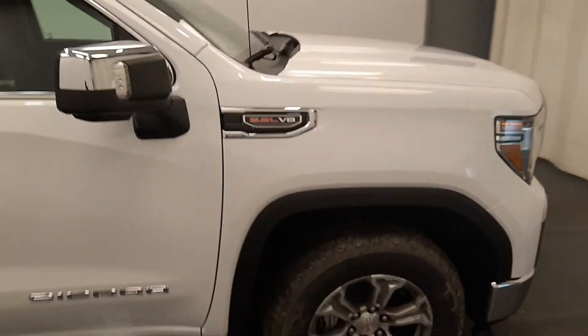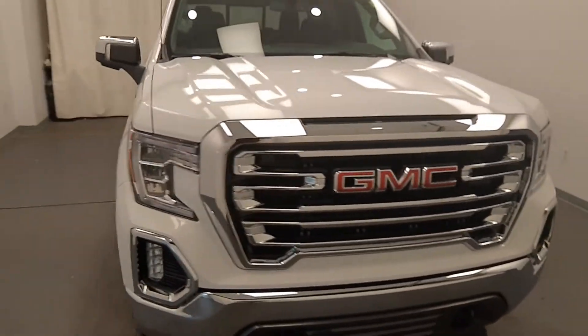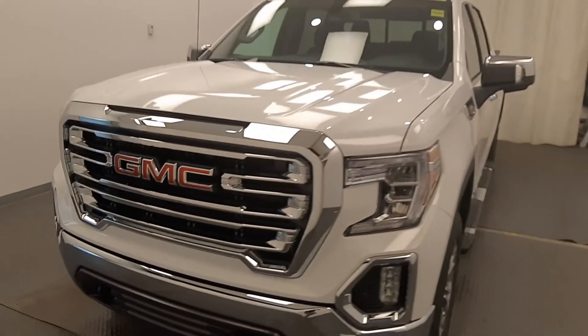Once again, we're viewing stock number 230-400 on a 2021 GMC 1500 SLT and our exterior color is white.